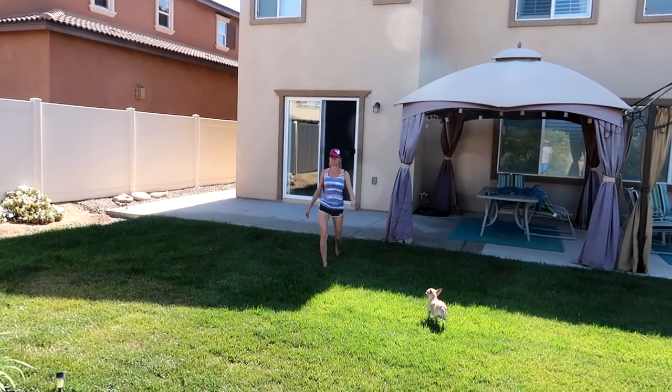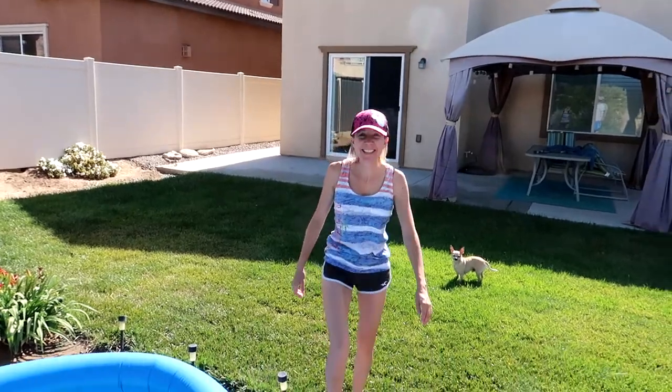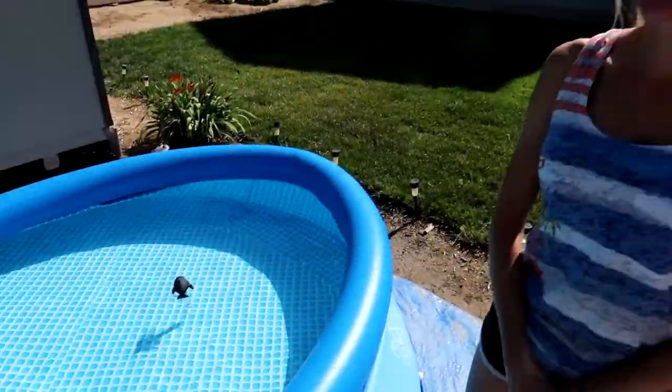What did you do to your pool? I popped it with my blue. I told you you're gonna put somebody's eye out with those things, not pop your pool. It's so sad.